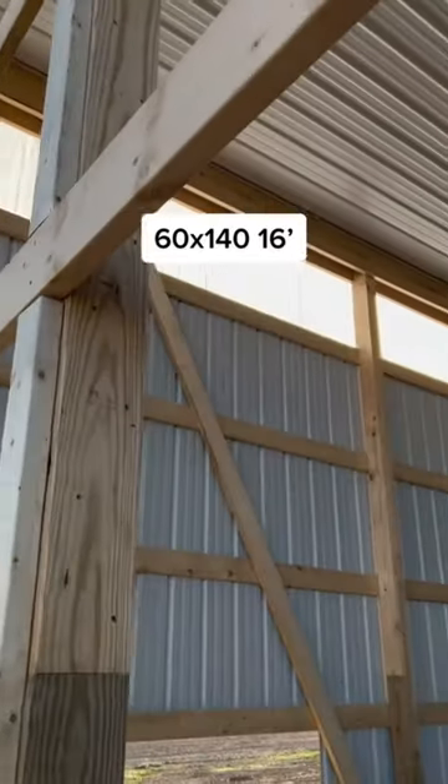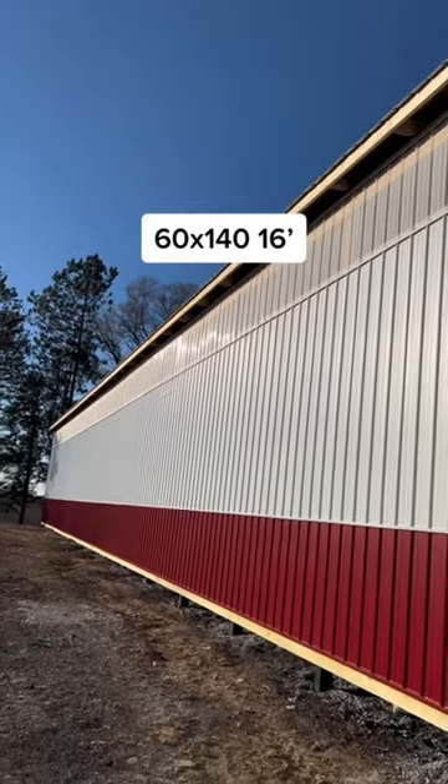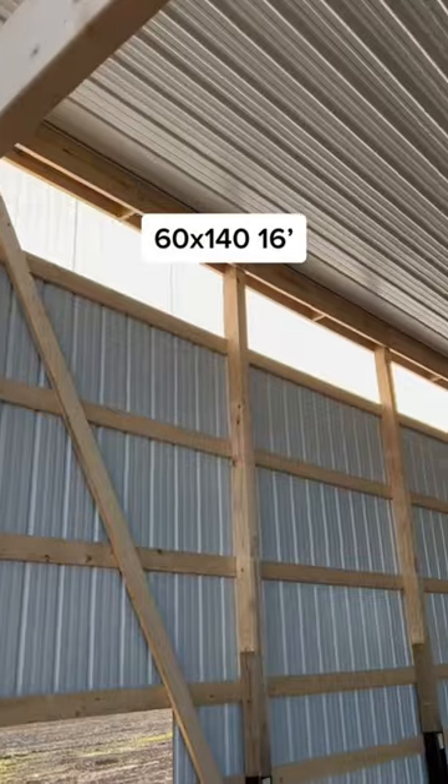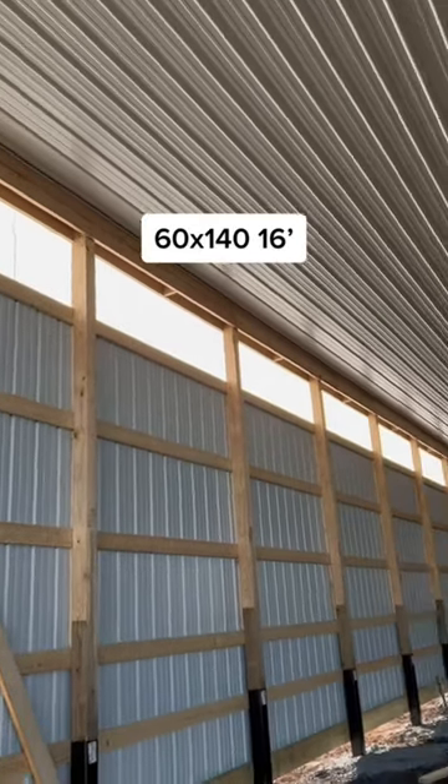It's a really sunny day here, but you can see how it's letting in natural light. It's actually white, and white lets in a lot of natural light. This is actually a three-foot section, 16 feet at the eve, nice post frame.